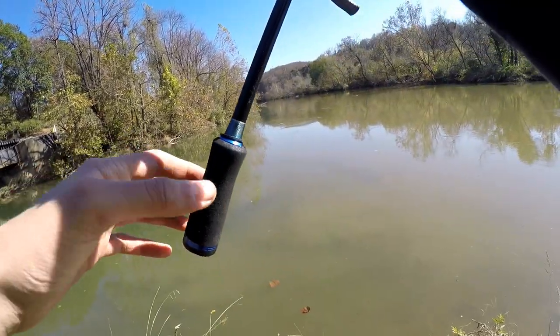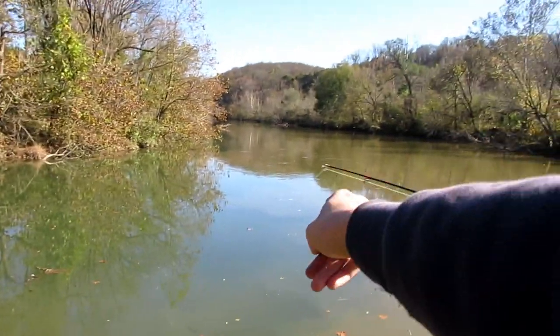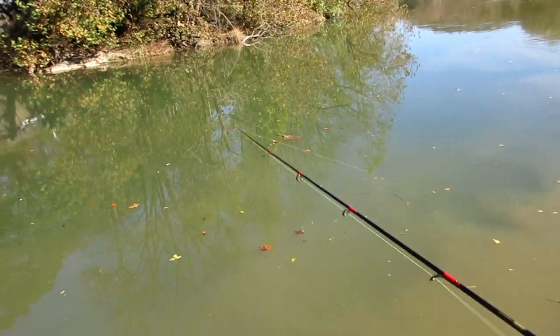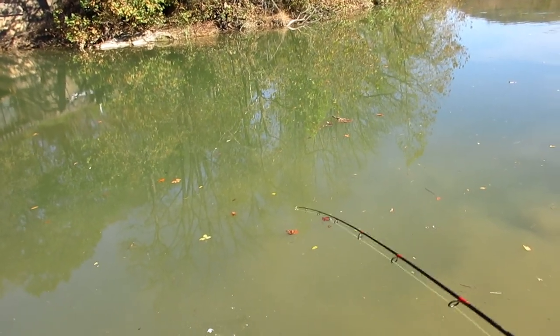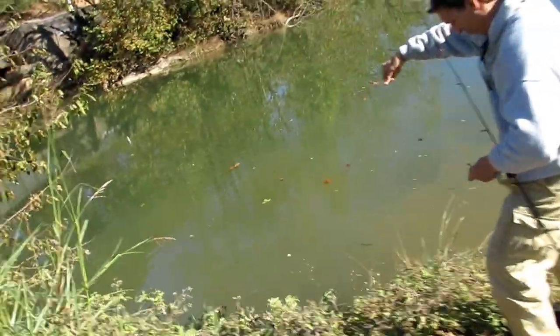First cast out — right where I wanted it. Doesn't seem too deep here but I think there's gonna be fish. Dad just hooked into a fish, first one of the day. Looks pretty small but it's the start — probably a chub, or a little bass maybe. Oh, it's a big chub! That is definitely a bull chub because we are in the Roanoke River watershed. A nice little bull chubber. These were probably a very expected species for today.